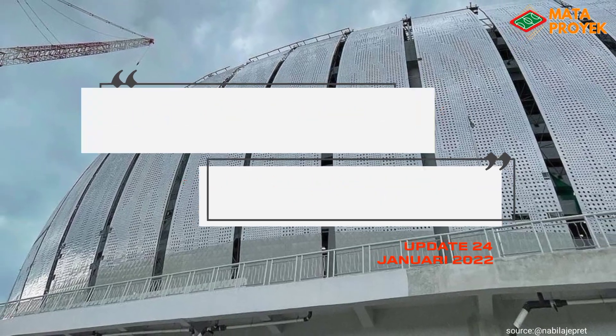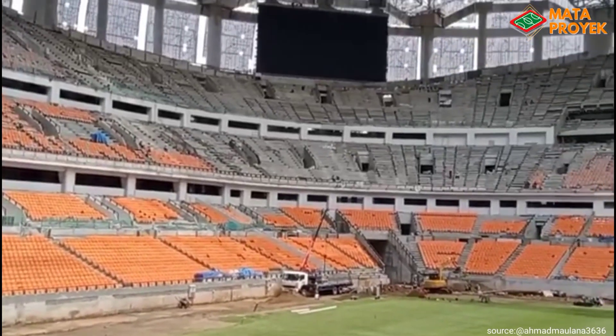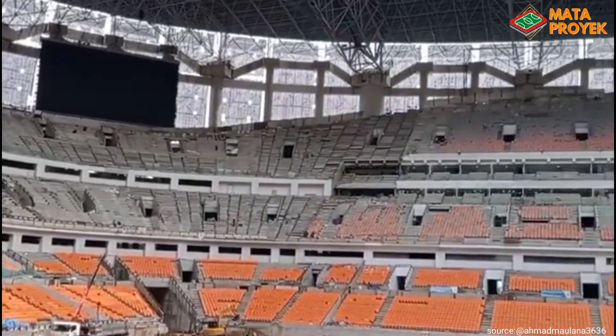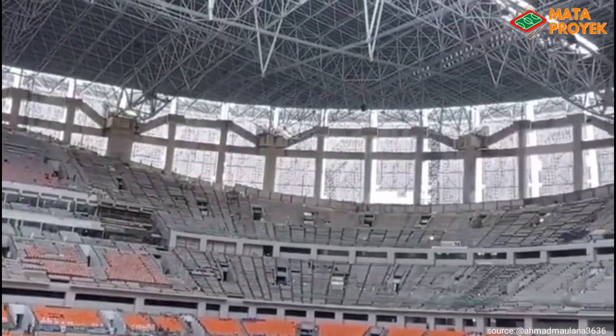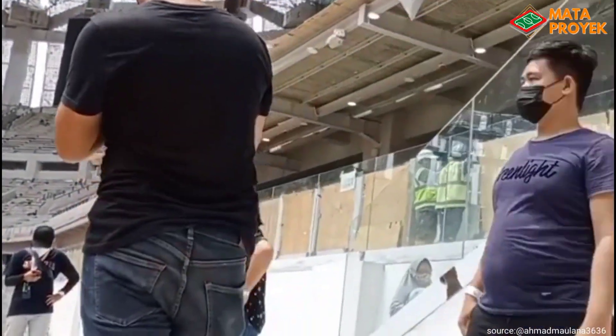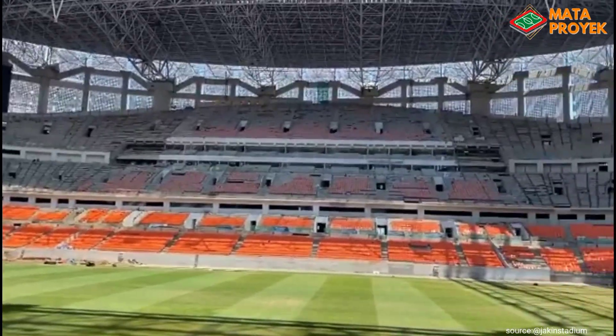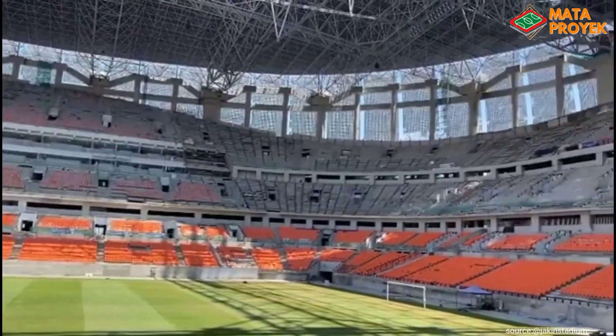Pembangunan Jakarta International Stadium di Tanjung Priuk, Jakarta Utara sudah mencapai 94,6%. Manager Proyek JIS, Pak Ariwibo, mengatakan masa konstruksi stadion bertaraf internasional itu telah memasuki pekan ke-124. Saat ini progres sudah mencapai 94,6%, masih lebih maju 2,5% dari jadwal sebelumnya.